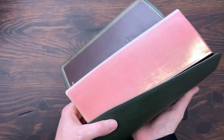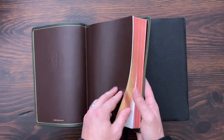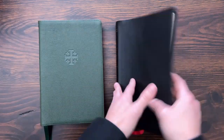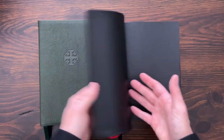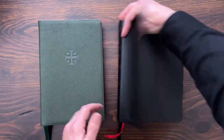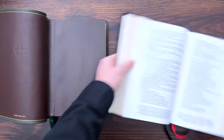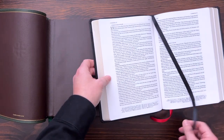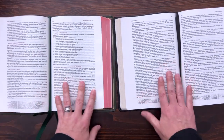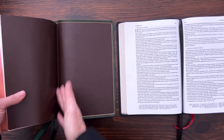You're going to get gold accents. They do red-under-gold art gilding versus the Lachman which didn't have anything on the edges. There are some aesthetic qualities on the outside of the Schuyler that are definitely a level up in terms of materials and construction quality. The Lachman is a really well-done constructed Bible, but it's a paste-down Bible — it's a more expensive build to do the edge-lined construction. Also as I noted, they're going to be slightly different sizes — you can barely tell that the Lachman is just a hair taller and a little bit wider.